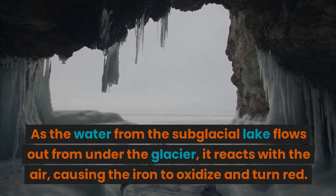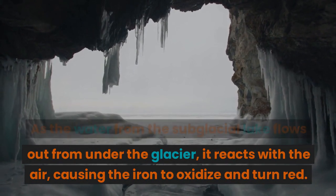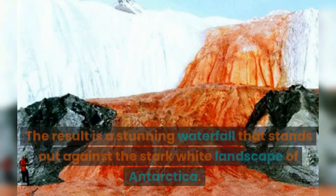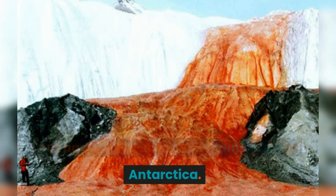As the water from the sub-glacial lake flows out from under the glacier, it reacts with the air, causing the iron to oxidize and turn red. The result is a stunning waterfall that stands out against the stark white landscape of Antarctica.